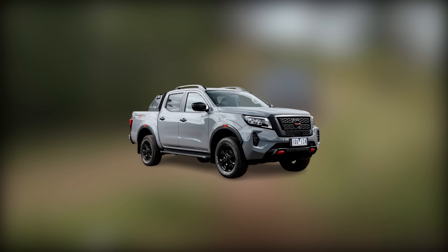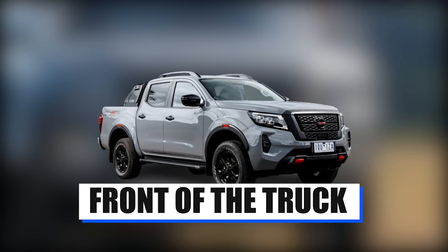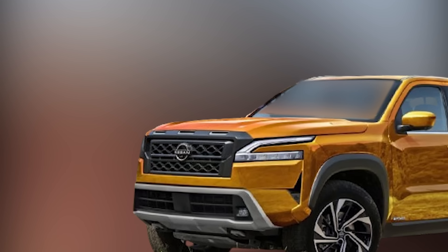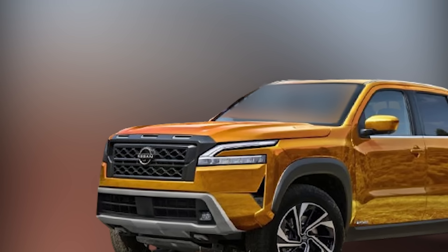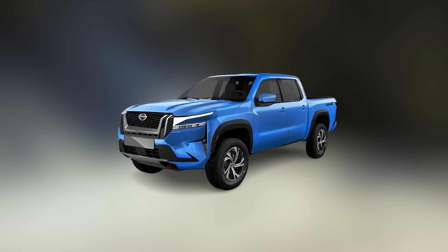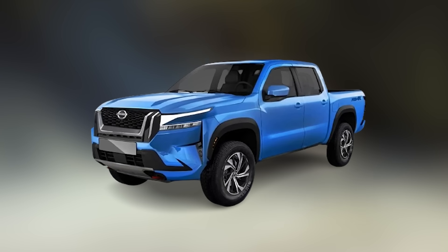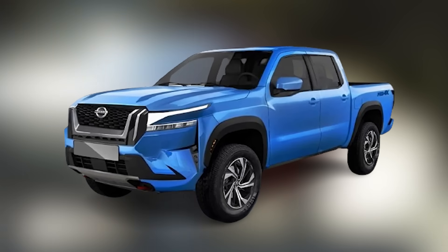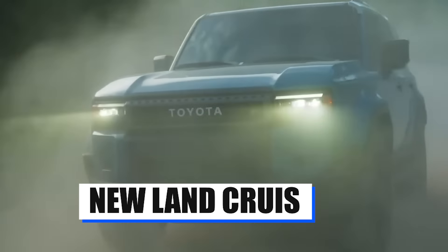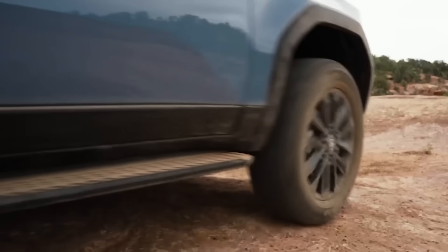However, the biggest change is, by far, the front of the truck. The new Nissan Frontier now comes with slimmer headlights and a more prominent grille design, which makes the car stand out quite a bit. Honestly, it looks both more subdued and more in-your-face than the previous model, and it reminds us slightly of the new Land Cruiser, which is a plus in our books.